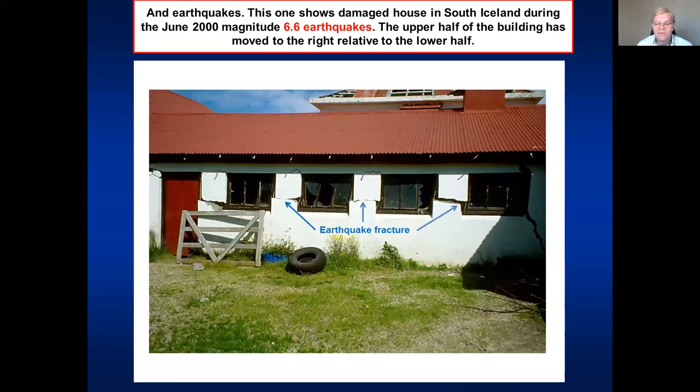We also have earthquakes. This photo shows a house — a house for animals — that was ruptured by an earthquake in June 2000. We see nicely the upper part of the house has shifted to the right and the lower part to the left. So this is a fault, an earthquake fracture, a fault that propagated through the house during the magnitude 6.6 earthquakes in the year 2000 in Iceland.